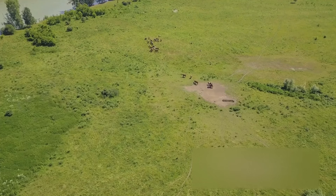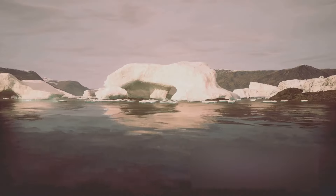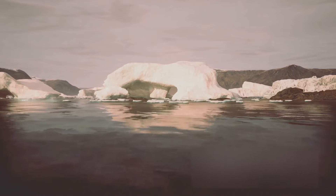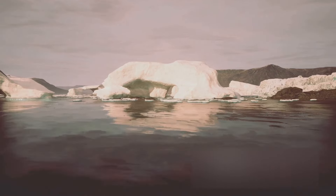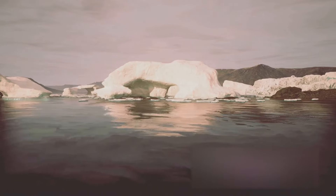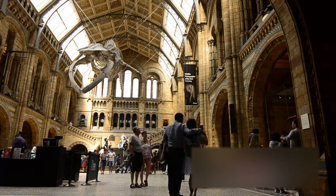But why does it matter? With the mammoths gone, the ecosystems they once roamed changed dramatically. These furry titans were keystone species. They shaped and maintained their environment, so their disappearance had ripple effects throughout the food chain. The woolly mammoths may be gone, but their legacy lives on.